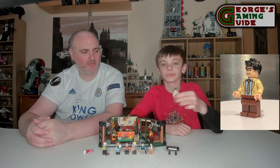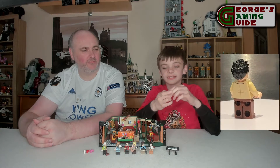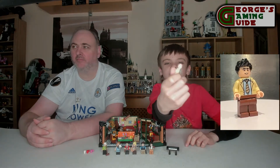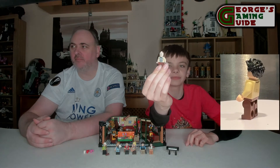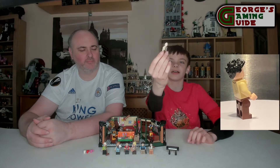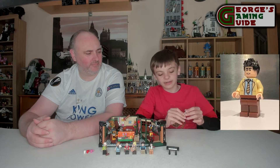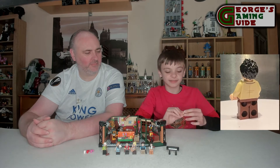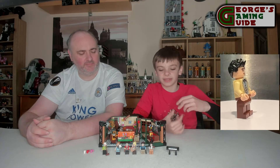First, we have got Ross Geller. This is actually quite a nice minifigure. We've got a sticking-up hairpiece, which is quite nice, and we've got a two-sided face. We've got his top and trousers, his tie and jacket as well. I think this is a really nice minifigure — we've just started the Friends series ourselves and I think it does look quite a bit like him.